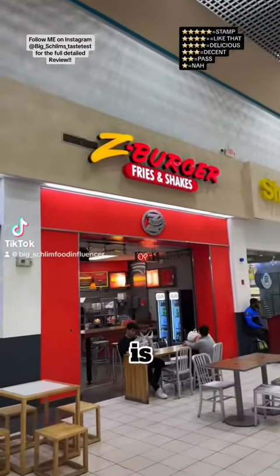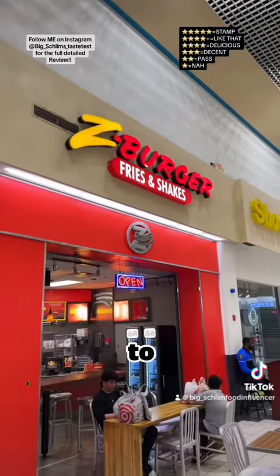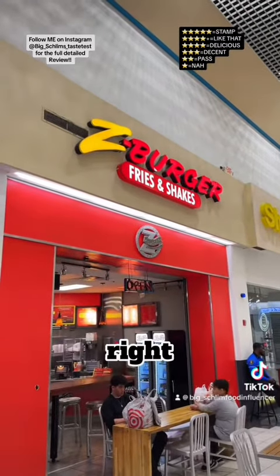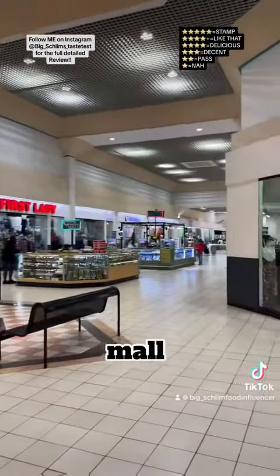Good day good people, this is where I'm at — Z Burger, fries and shakes. I'm starting to see these spots everywhere. Today I'm at 6000 Greenbelt Road in Greenbelt, Maryland in the mall. Let's go see what they're hitting on.